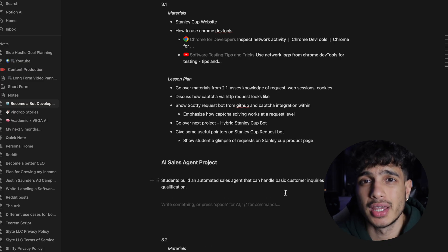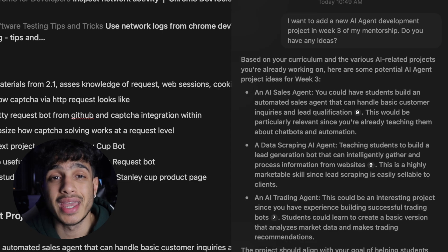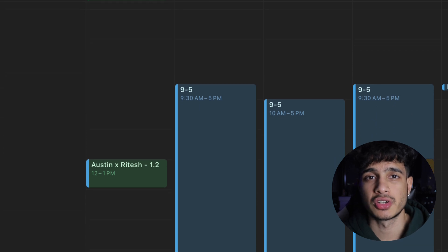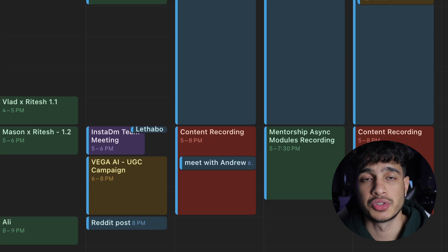I always try to think of new things to add to the curriculum, so I simply ask Notion AI for extra help and it provides very cool ideas — right here it's recommending AI agents I can teach in the program. With so many side hustles, you may think, how is he able to coordinate between all of them? I use the Notion calendar. It directly syncs to my Google Calendar, so anytime someone books a meeting with me, it simply pops up in here.